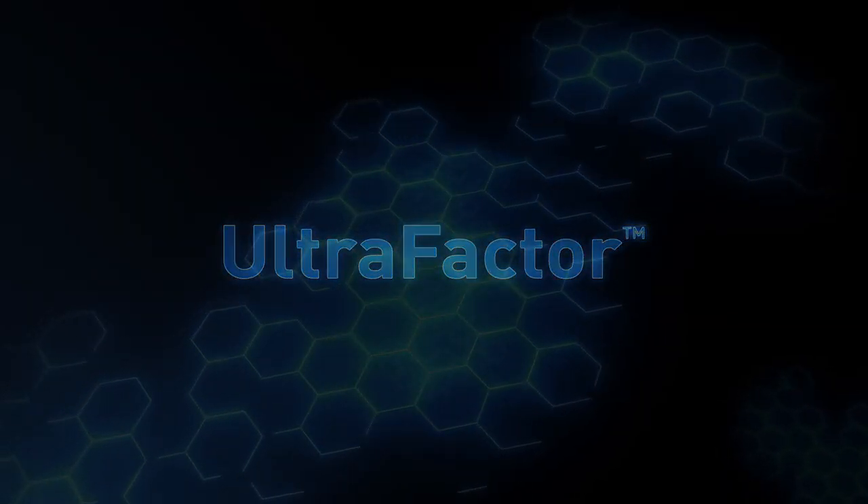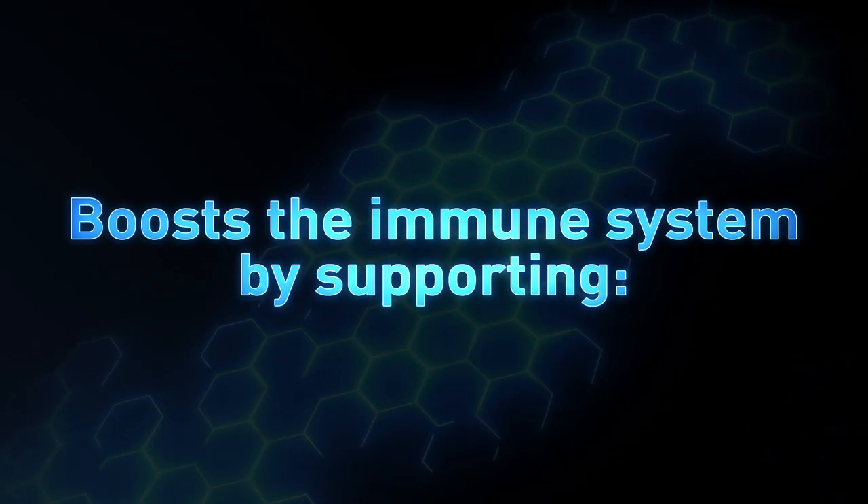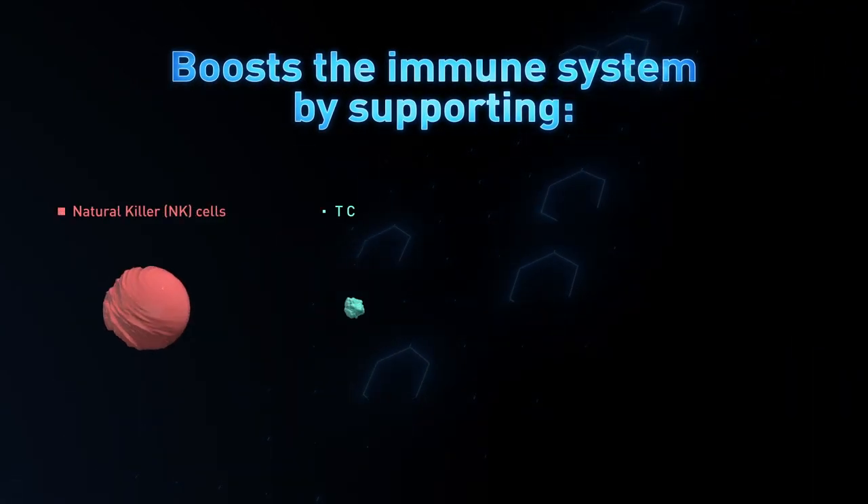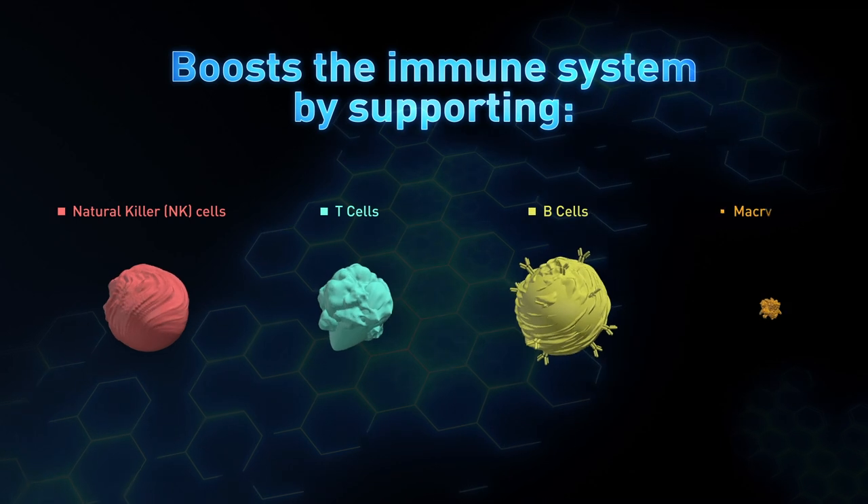4Life Ultrafactor boosts the immune system by supporting key immune cell types, including NK cells, T cells, B cells, and macrophages.